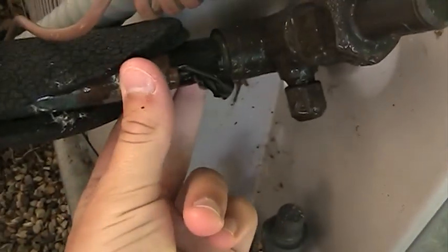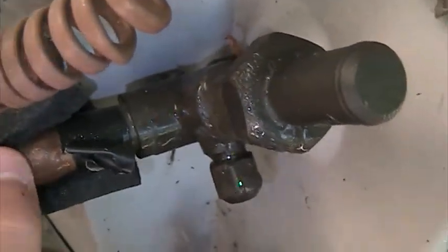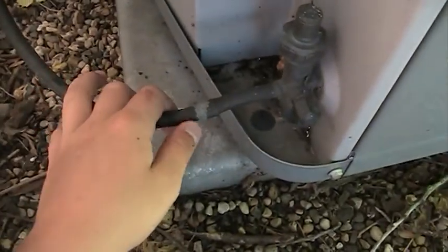Suction line is cold and sweaty — cold and sweaty — so this looks good. That liquid line is a little warmer than outdoor air temperature, so that means good subcooling.